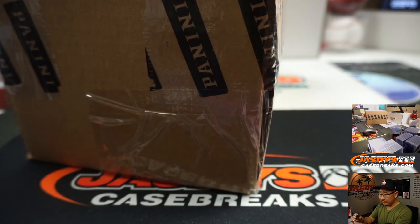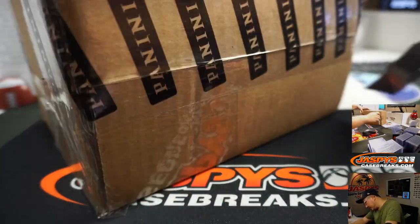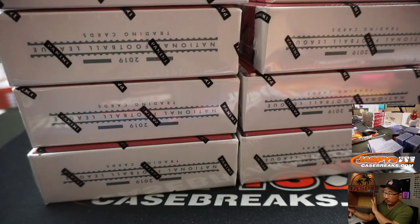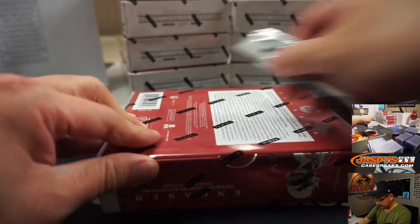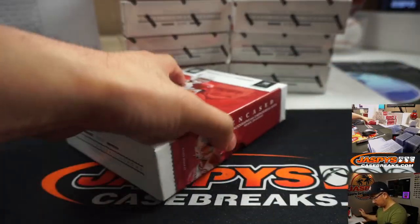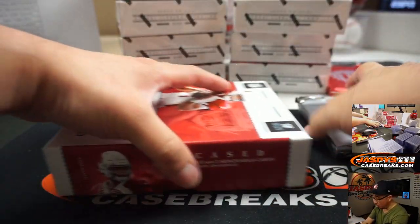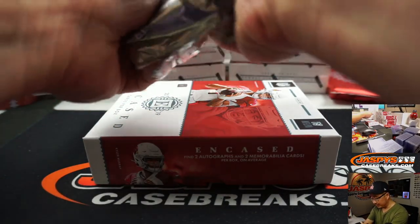There's the encased right there. There's extra tape on here. Alright, let's see what we got. Remember, each one of these has one graded card inside, and we'll do all those graded cards all at once at the very end. Now let's see what happens here.